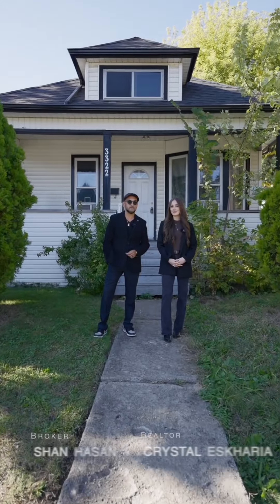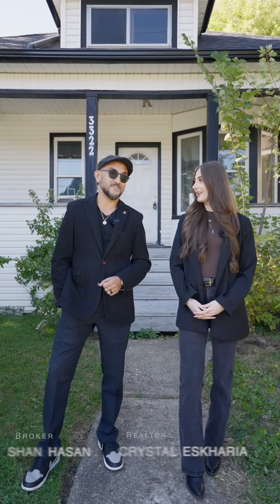Looking for your first investment property? Well, welcome to 3322 Baby Street in Windsor, Ontario. Sean, tell us a little bit more about it.